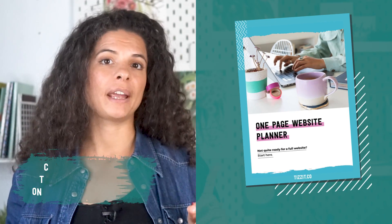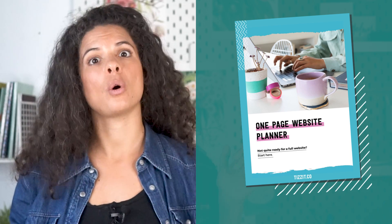I also have a free one-page website planner that you can download, which I'll also link below this video. When you start creating your own website, you might first want to integrate Etsy with your website to avoid the time-consuming e-commerce setup until you're ready. Back in the day there was something called Etsy Mini that you could integrate with your website, but it's long gone — so what can you do today?